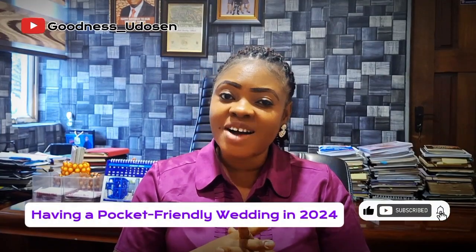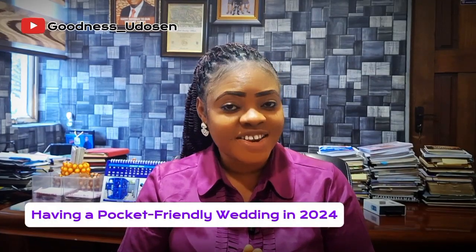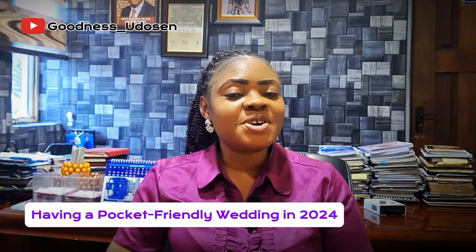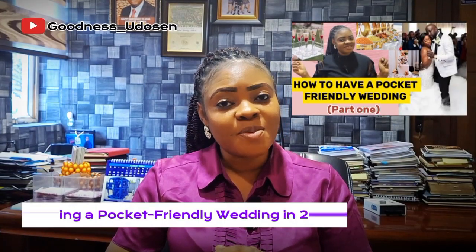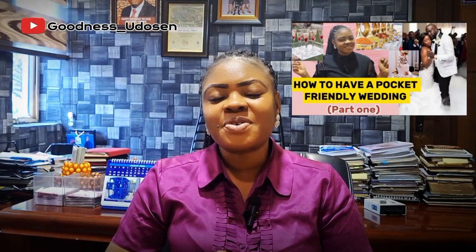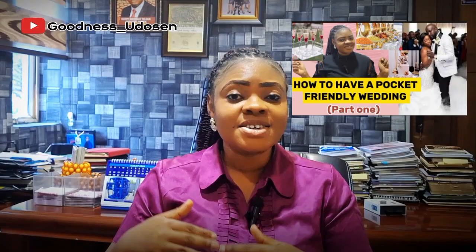Hey guys, welcome back to my channel. Today we are going to continue from where we stopped in my last video — the best way to have a pocket-friendly wedding in 2024. In our last video we stopped at number seven, so we are going to continue from points 8 to 13.